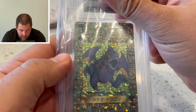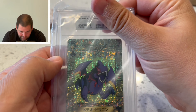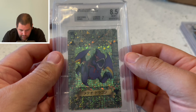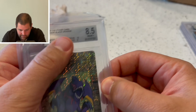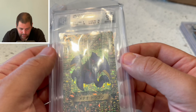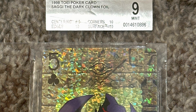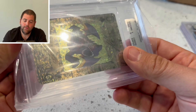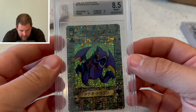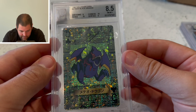Next one — Baby Meteor Dragon — centering 8, wow, so it even did worse; overall 8.5. This one was previously graded a 9, and they mislabeled it — it had a Saggi the Dark Clown label — so I resubmitted it and it did worse. Their quality control... I don't know who's grading these cards. Does that look like an 8 or 8.5 to you guys? Seriously.